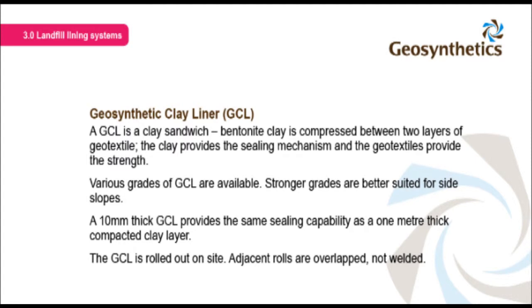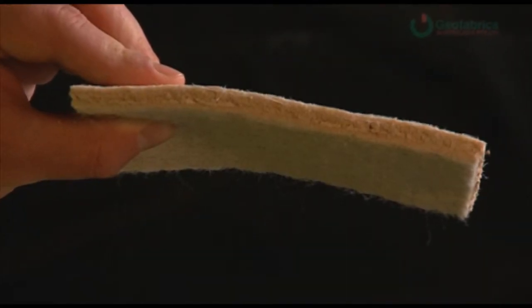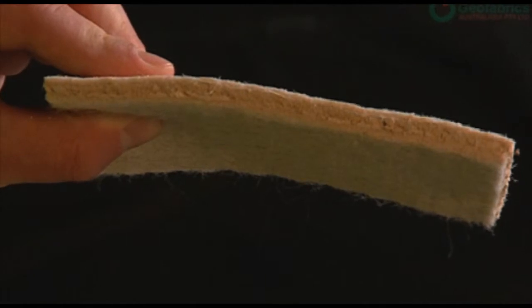A GCL is a clay sandwich. Bentonite clay is compressed between two layers of geotextile — the clay provides the sealing mechanism and the geotextiles provide the strength. Various grades of GCL are available; stronger grades are better suited for side slopes. A 10mm thick GCL provides the same sealing capability as a 1m thick compacted clay layer. The GCL is rolled out on site with adjacent rolls overlapped, not welded. Naturally occurring clay has massive variation in properties, so clay used in GCL manufacture must be sourced at a consistent grade and quality assured by the supplier.